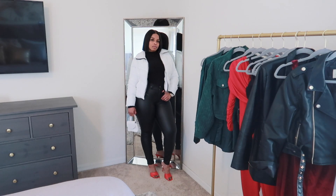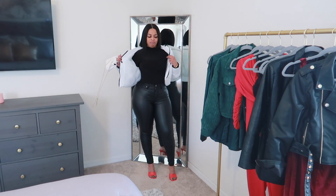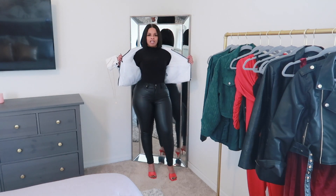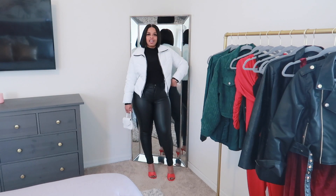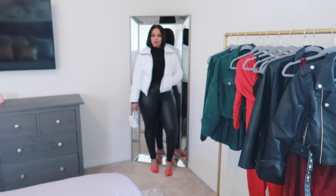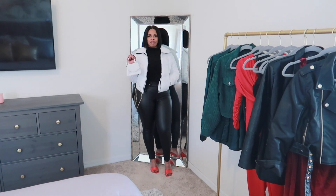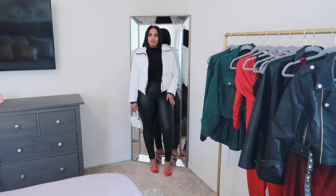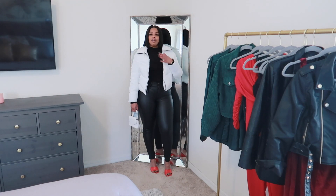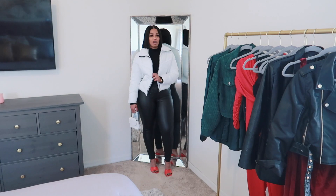These are some black full leather pants with a black shiny polyester material high-neck shirt. I put it on with this white puff jacket and these red mules, and I think it's giving holiday — it's like holiday on a different level but still giving holiday. I decided to put on this little tiny white handbag with it and it's so cute. I got these pants from Fashion Nova, and this top came from Pretty Little Thing.